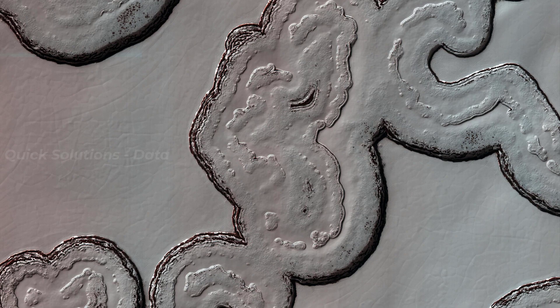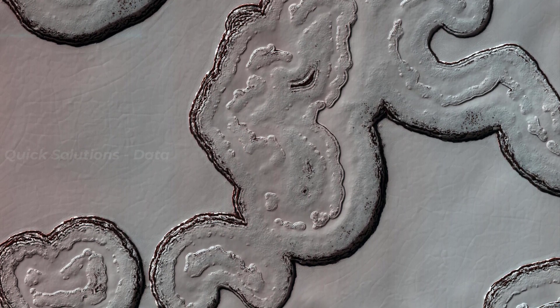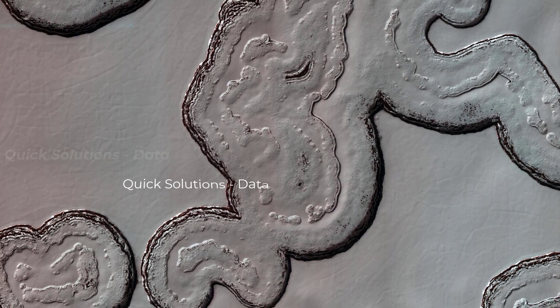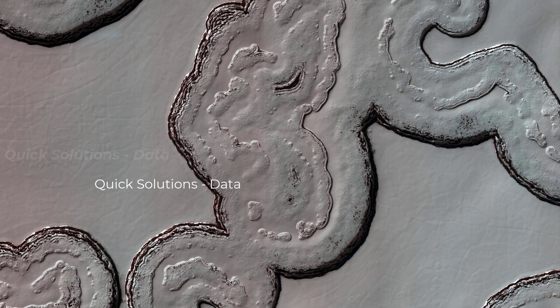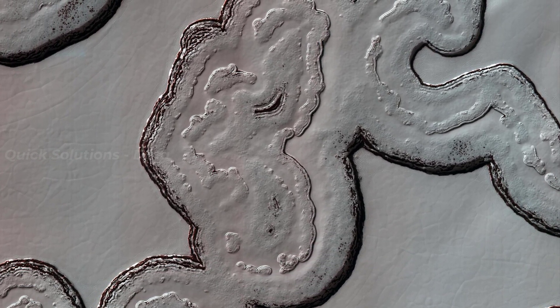This intriguing, almost cartoon-like terrain is composed of coalescing pits and smooth-topped mesas, forming part of what is known as the Residual South Polar Cap, RSPC, of Mars.